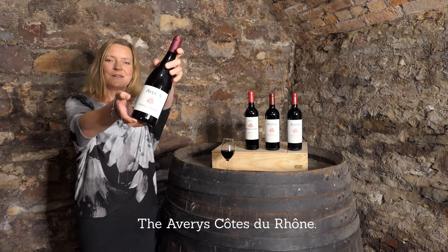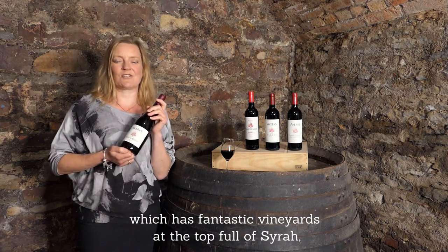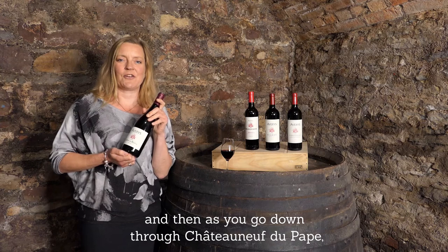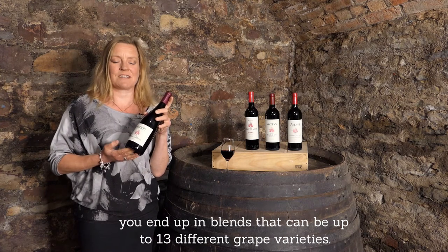The Avery's Côte de Rhône. The Rhône Valley is a wonderful north-south valley which has fantastic vineyards at the top full of Syrah, and then as you go down through Châteauneuf-du-Pape you end up in blends that can be up to 13 different grape varieties.